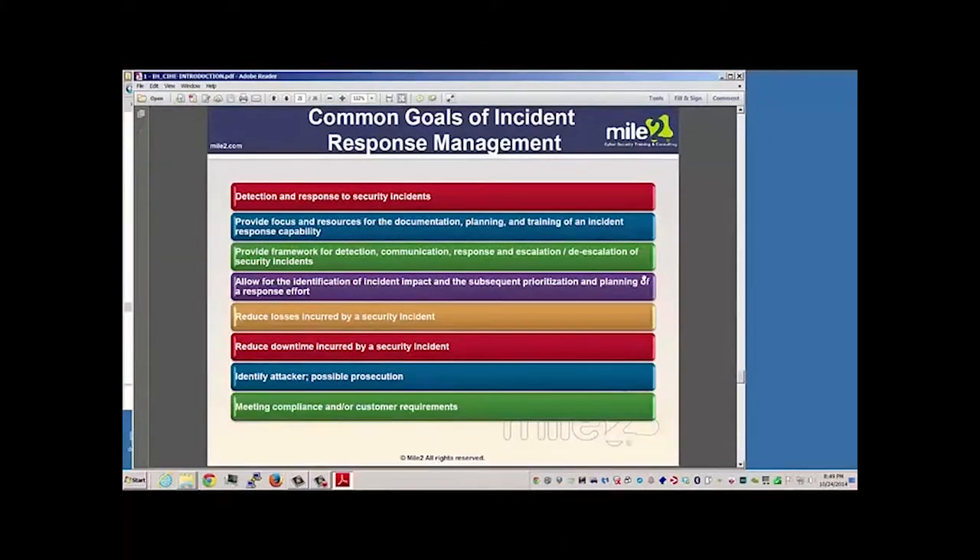The idea is also to reduce our losses, reduce downtime, figure out who did this — who's the attacker — and potentially prosecute. Good forensics would help with this. And of course, there may be a requirement of compliance or some requirement from our customers.